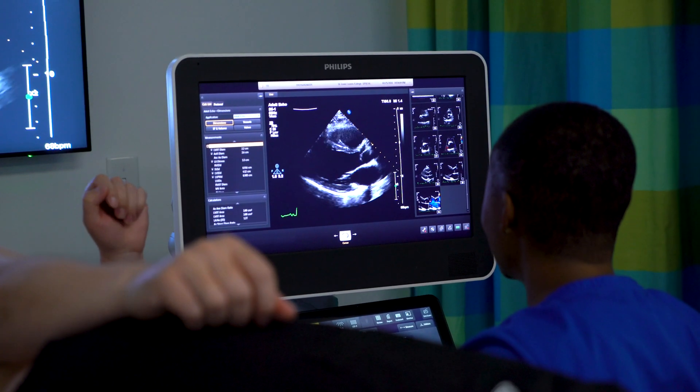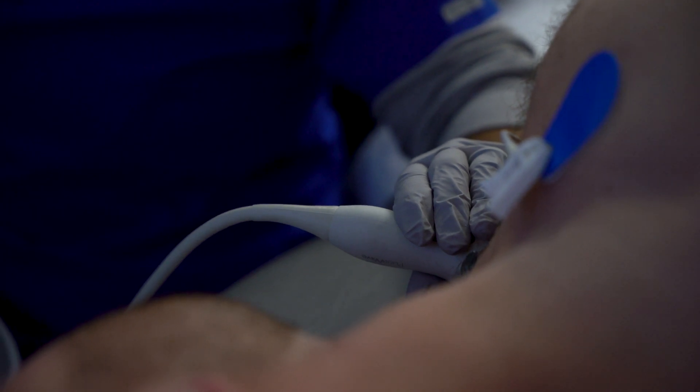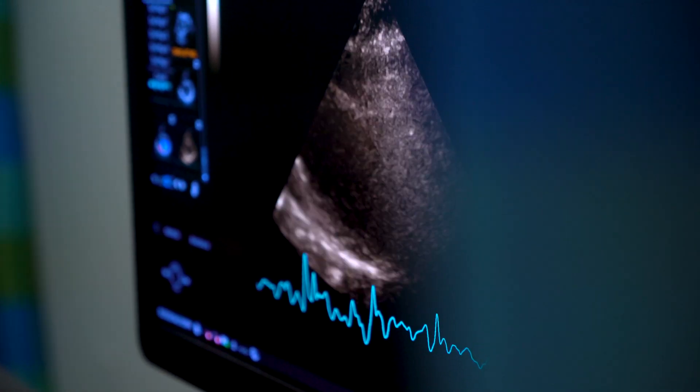In the sonography program we are fortunate enough to offer two different pathways for the students to choose. We offer cardiac sonography, where the students focus on learning the heart inside and out — they get to manipulate the machines and assist cardiologists with procedures. We also offer diagnostic ultrasound, where we focus on abdominal work and also OB/GYN work.